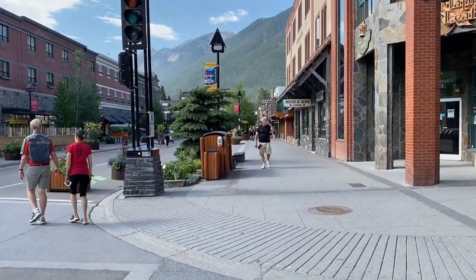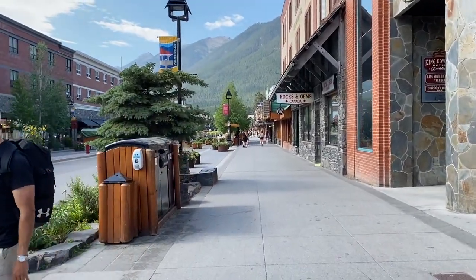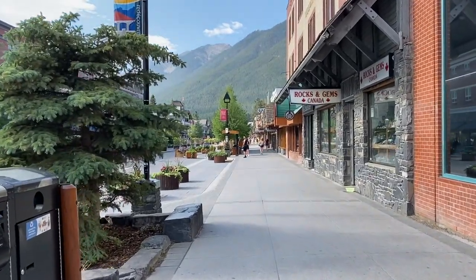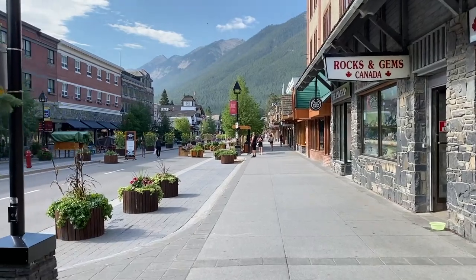Part of the Banff experience is to visit the local shops that are conveniently located downstairs from your room. Make sure to make some time to get a treat from the candy store, a souvenir for your family and friends, or some gear for your next outdoor adventure.